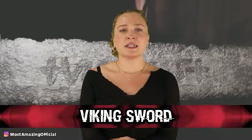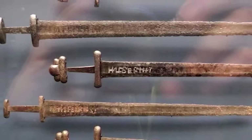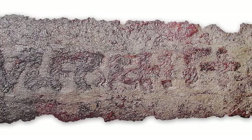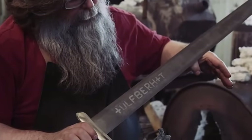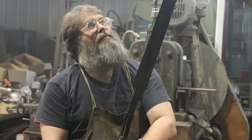In our number six spot, we have the Viking Ulfbert sword. Archaeologists found a Viking sword called Ulfbert that they dated to between 800 and 1000 AD, but upon further research they were astounded by what they found. This sword was made with a level of sophistication not seen until at least 800 years later. The carbon content is three times higher than other swords of the time, and due to impurities being removed, the iron ore would have needed to be heated to at least 3,000 degrees Fahrenheit. A blacksmith named Richard Furrer made a similar sword using technology available at the time and said it was the most complicated thing he had ever made.